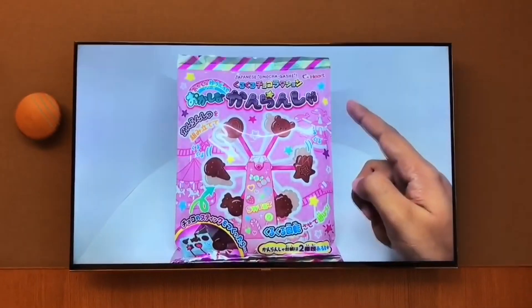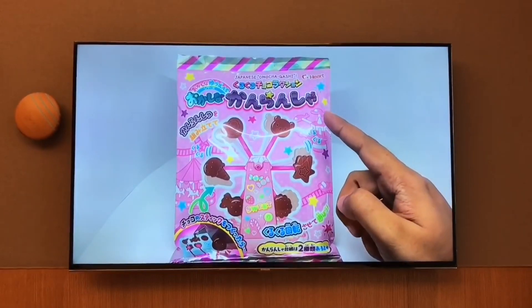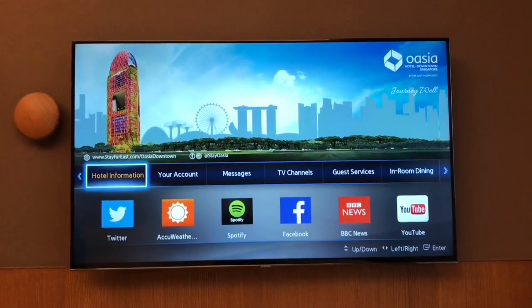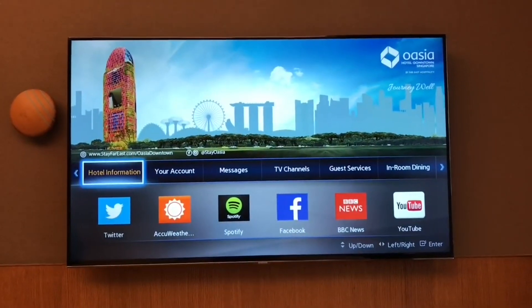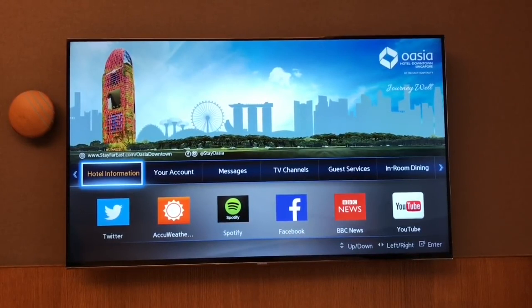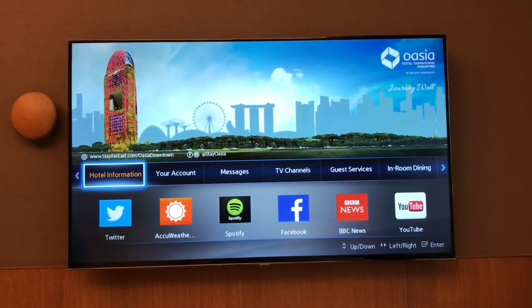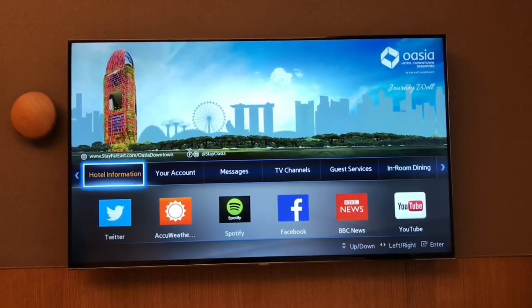The TV is perfectly calibrated — not many hotels take that much care. When you first enter the hotel, it even welcomes you with your name. The best TV system I have seen in a hotel. All the channels were very clear.